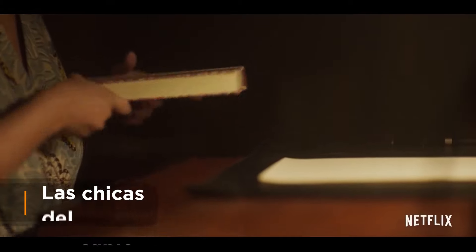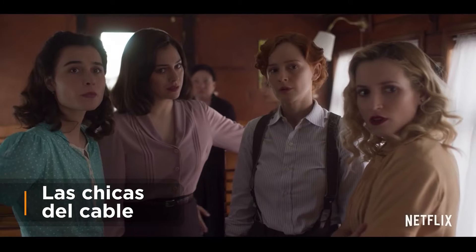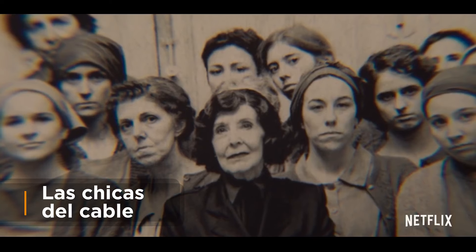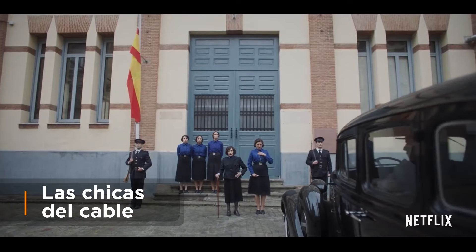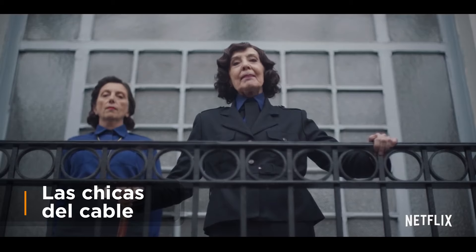Las Chicas del Cable — Cable Girls. This show, nominated for a Platino Award in the category of Best TV Series, is a historical drama set in the 1920s in Madrid. It tells the true story of four women fighting for gender equality as employees of Spain's first national telephone company.